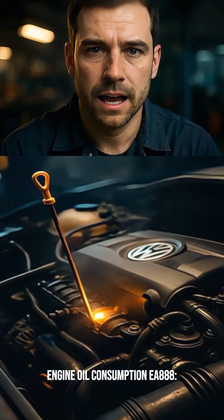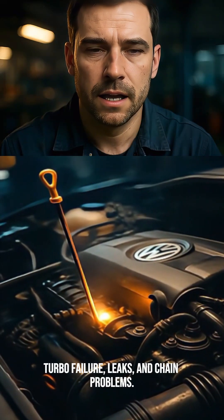Engine oil consumption, EA 888 — turbo failure, leaks, and chain problems.